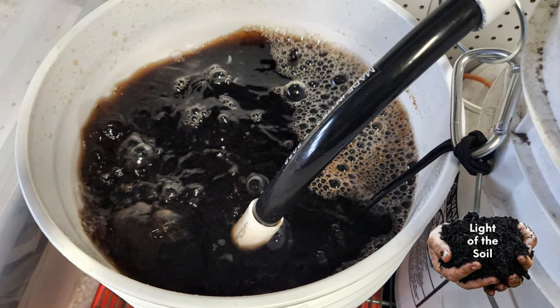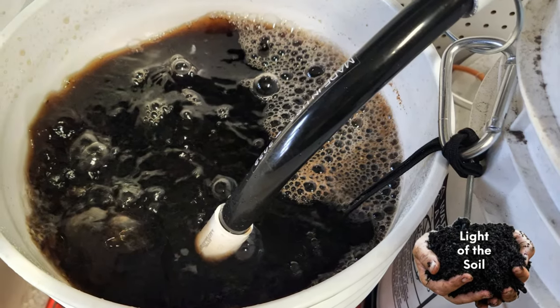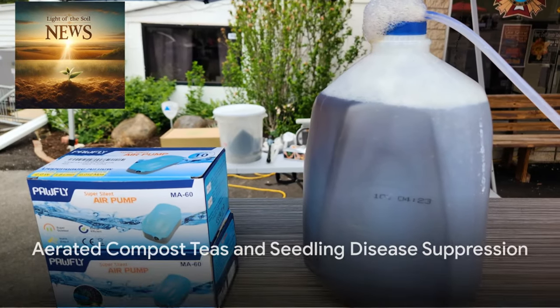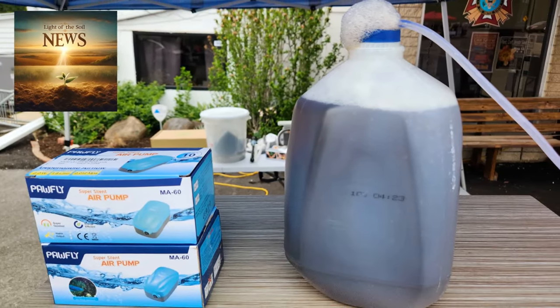But did you know that the preparation method of these teas can influence their effectiveness? Take aerated compost teas — these oxygen-infused brews are believed to foster a beneficial microbial population. Research has consistently highlighted their ability to suppress seedling diseases, especially when enhanced with kelp and humic acid additives.